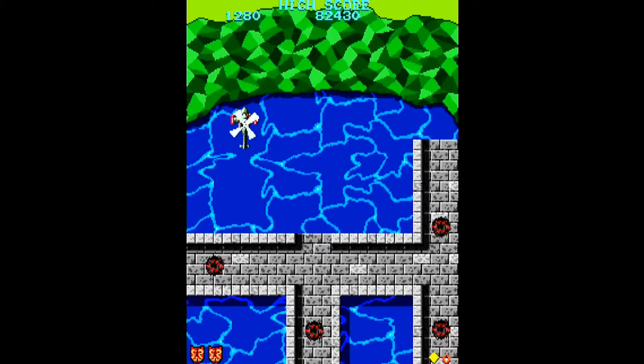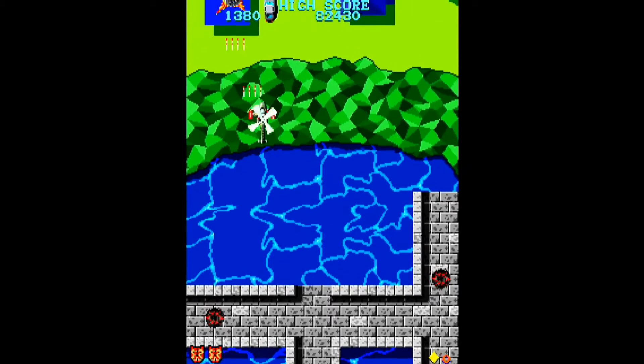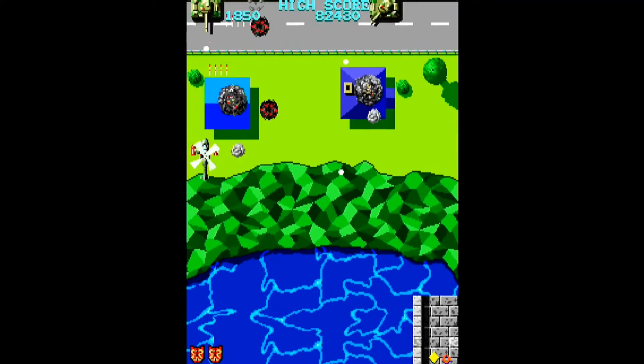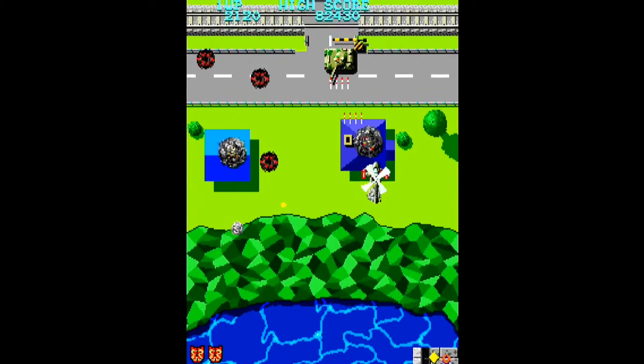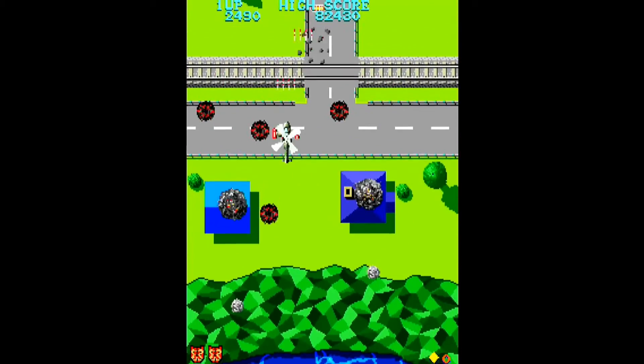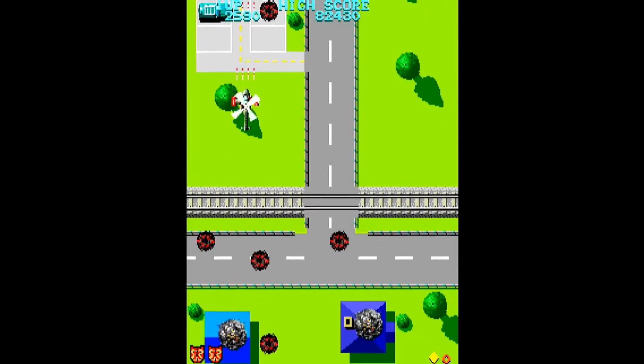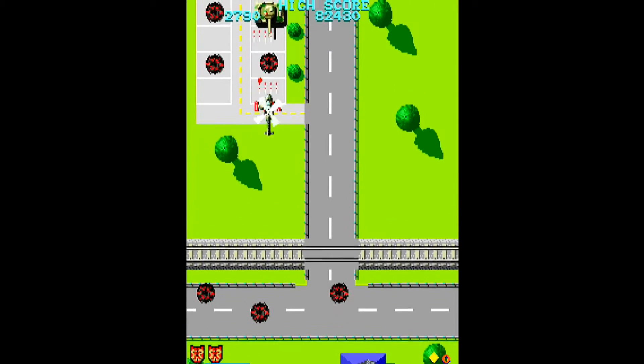In this game, you pilot your helicopter, which is a deliberately slow ship that has a very short firing distance on its bullets. You can't hang out in the back and shoot forward in this shooter. It requires you to constantly be moving and stay in the middle more often.